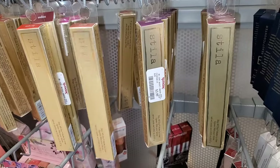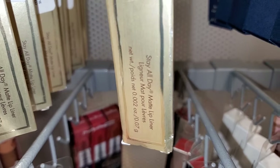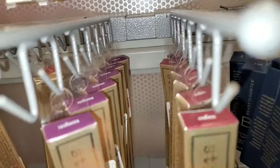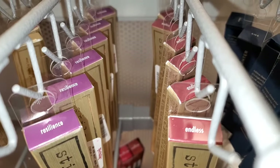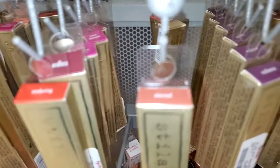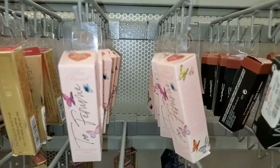They also had a bunch of these Stila Stay All Day Matte Lip Pencils in a couple of different shades: Endless, Resilience, Enduring, and Eternal. These were running for $6.99 each.